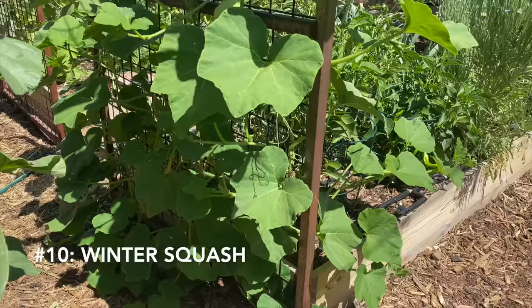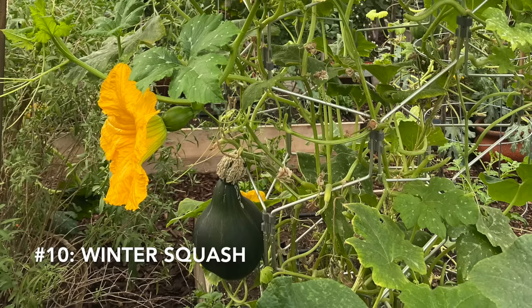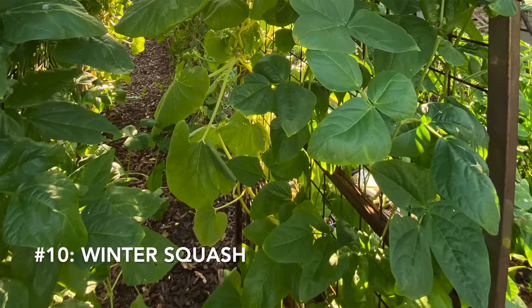Another vegetable I can't imagine growing any other way is winter squash. Most winter squash varieties' vines take over a garden. Growing them vertically gets them up off the ground and gives them support and room to grow. When you're growing winter squash on a trellis make sure it is a large trellis and you have plenty of room, and you're probably going to want to help those vines weave in and out of the trellis. Depending on the variety you're growing you may need to provide support for that growing squash. Some of the larger types like pumpkins definitely need some support if you're going to grow them vertically.